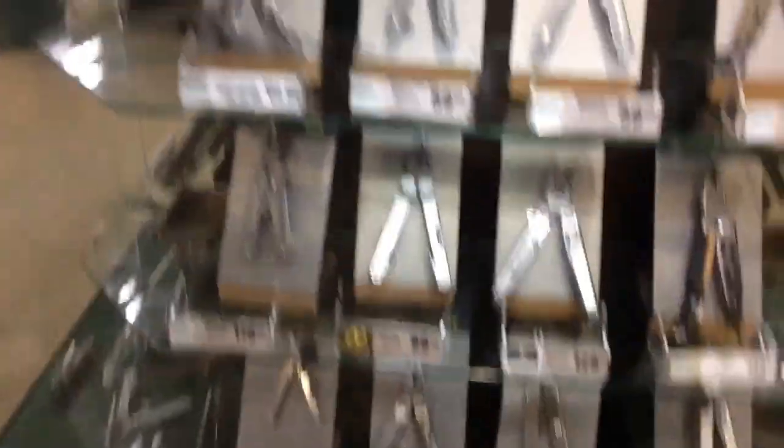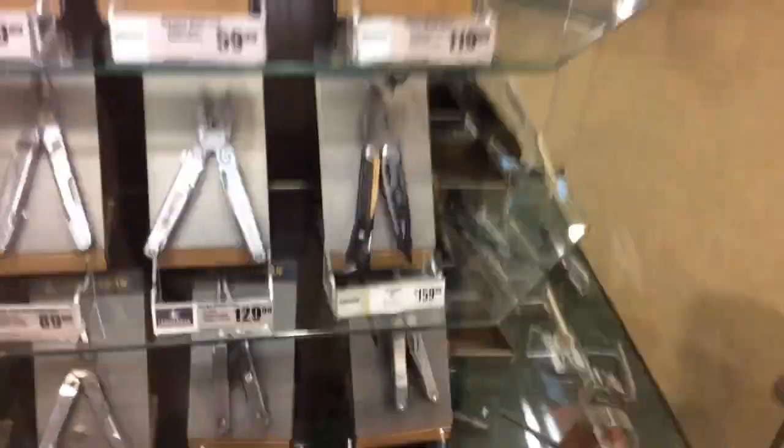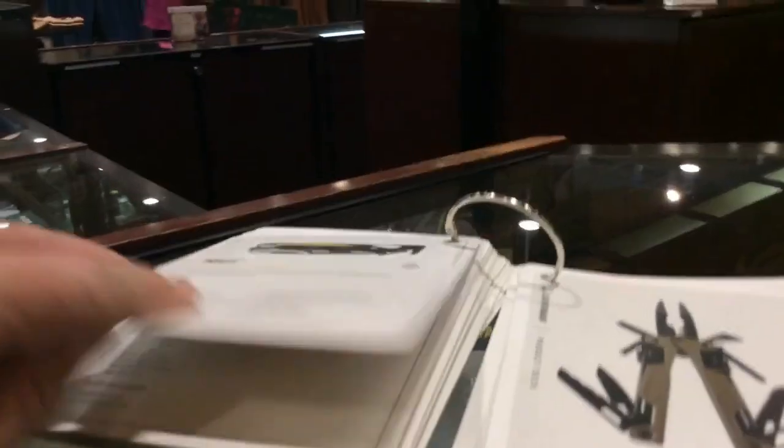It seems like they carry everything. Look at this nice selection of Leatherman tools they have — they've got quite a bit of them. I have the Leatherman Wave Plus. It was between that and the Signal, and I went for the Wave Plus because it's quite a bit lighter.